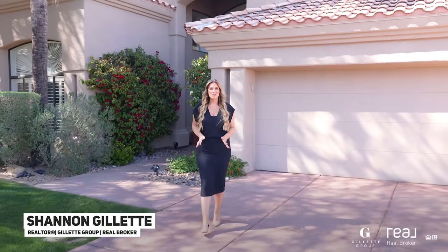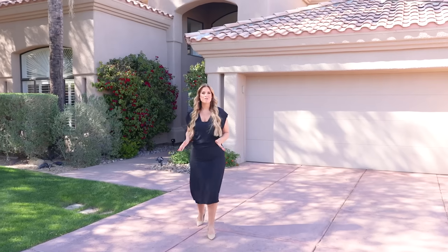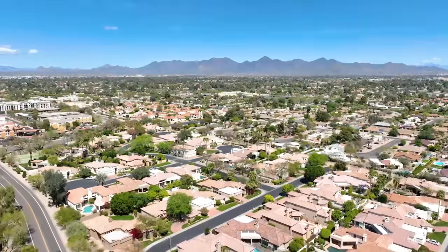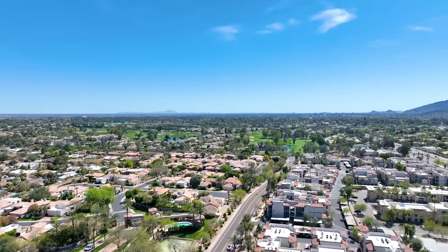Imagine living in a place that doubles as a dream vacation spot, a place where people come to relax and unwind for their vacation. Well, welcome to Scottsdale, Arizona. And if you want to live in this desirable city, you won't want to miss this tour.